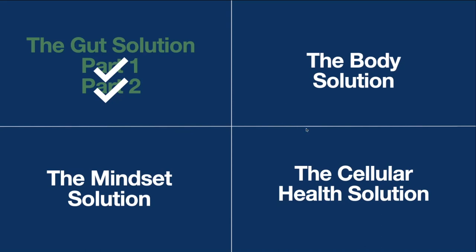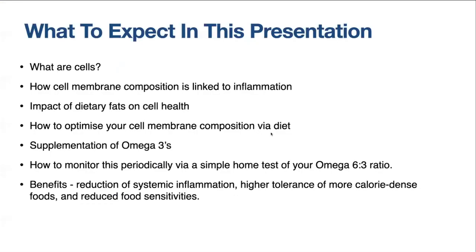I'd urge anyone who hasn't seen those two presentations to go back and watch them, because this is all part of the big picture — how to regain confidence and control over your arthritic symptoms. Today we're going to jump down to the lower right-hand quadrant and look at the cellular health solution. In this presentation we'll go into what cells are, how cell membrane composition is linked to inflammation, and the impact of dietary fats — both saturated and polyunsaturated — on your cellular health.